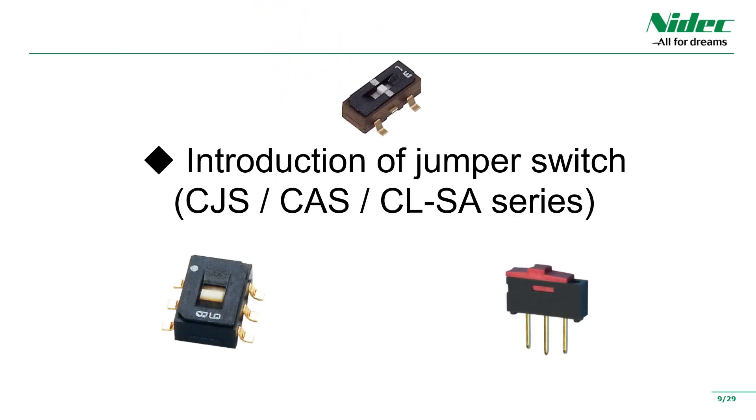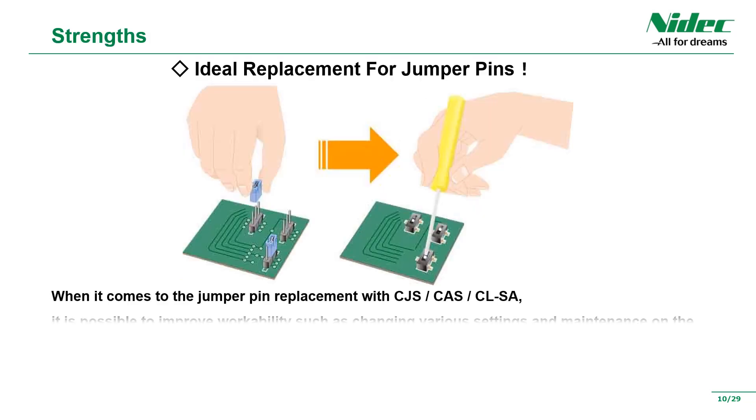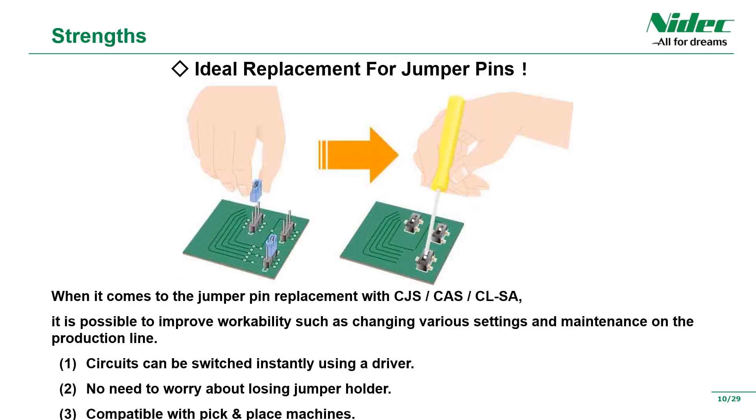Next is a detailed explanation of the jumper switch. Specific product names are the CJS series, CAS series, and CLSA series. As a merit of the jumper switch, switching from the jumper pin makes it possible to improve work such as setting changes in the customer's manufacturing line or field, especially during maintenance. Specifically, circuit changes using a driver can be simplified, eliminating the worry of losing jumper pins. In addition, it is a product that supports automatic mounting.